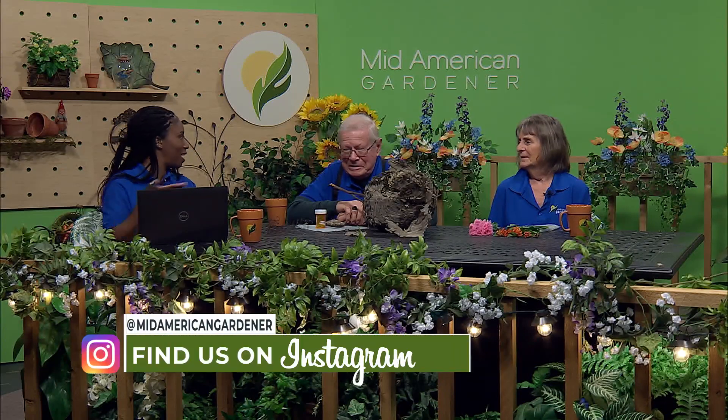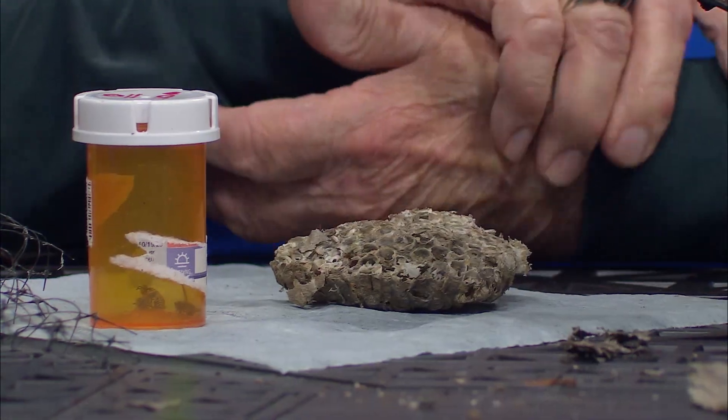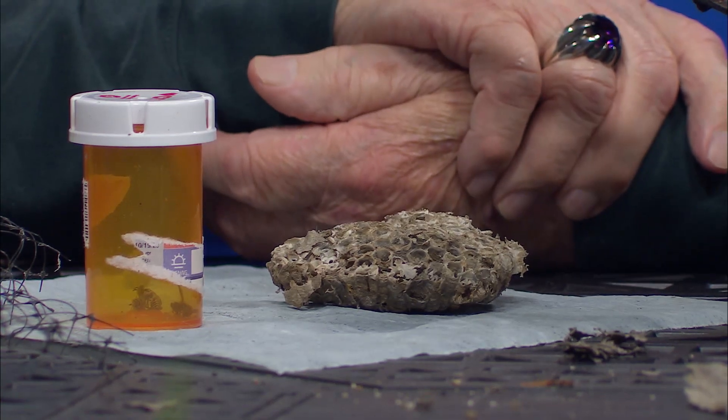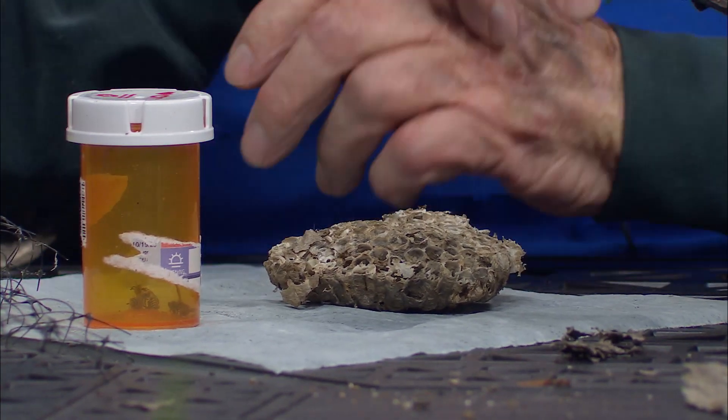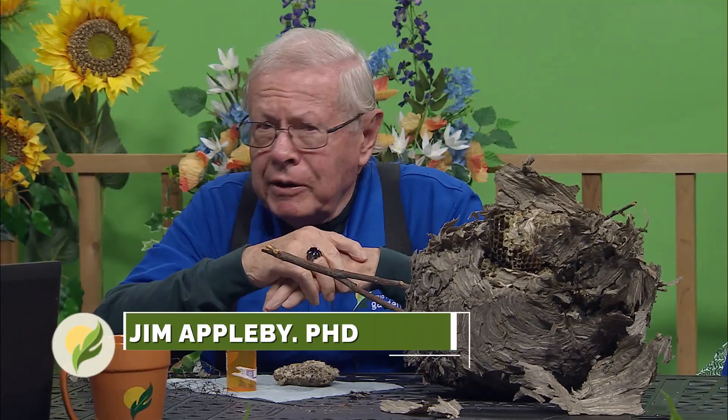The insects are here and they are afoot, about, a-flight — whatever. Today I brought in some wasp nests. I've been going to the internet and I see so many programs on how to get rid of wasps. Why are they trying to get rid of wasps when we're trying to promote biological control? Adult wasps really are beneficial insects. They control a lot of our caterpillars that destroy our crops, like the cabbage looper and the cabbage butterfly larvae that feeds on cabbage. Wasps attack those kinds of creatures, so they really are beneficial insects.